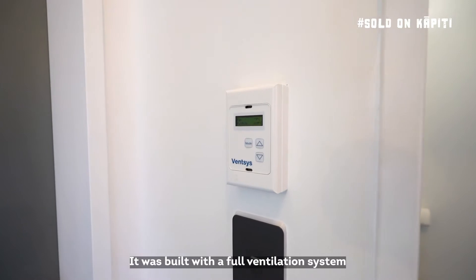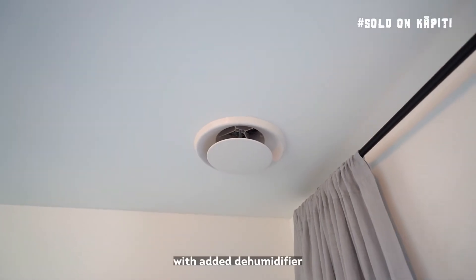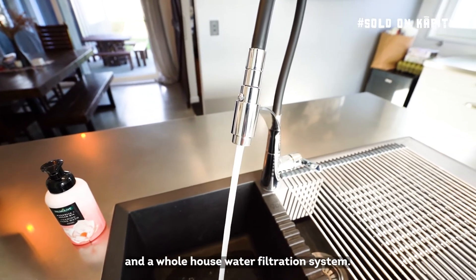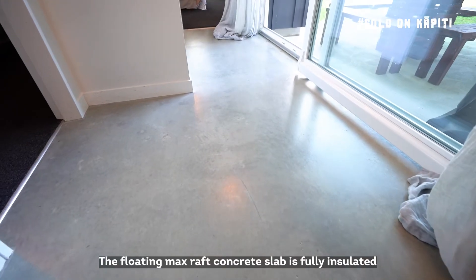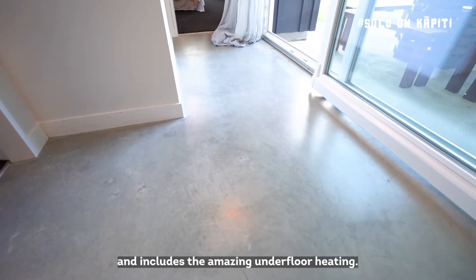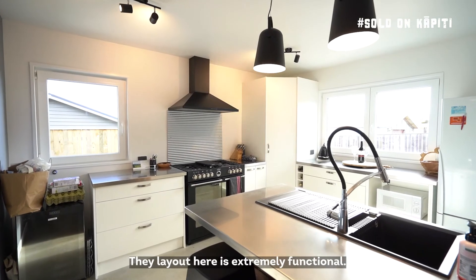It was built with a full ventilation system with added dehumidifier, as well as asthma-band carpet and a whole house water filtration system. The floating max raft concrete slab is fully insulated and includes amazing underfloor heating. The layout here is extremely functional.